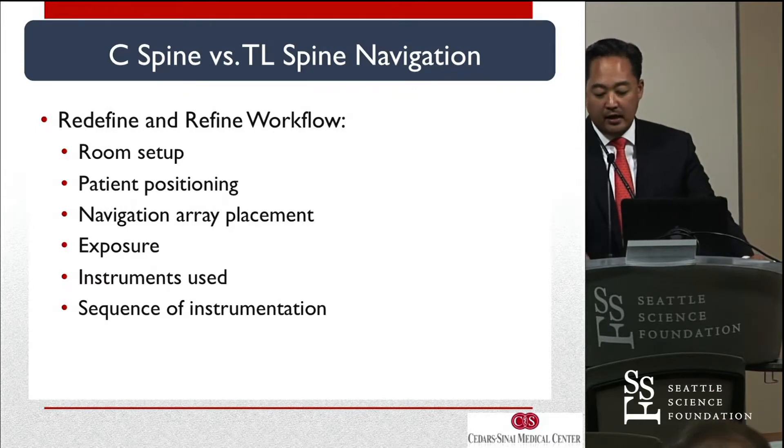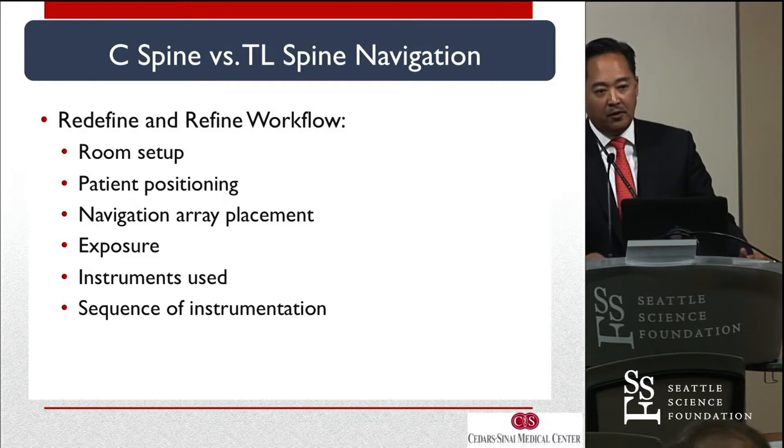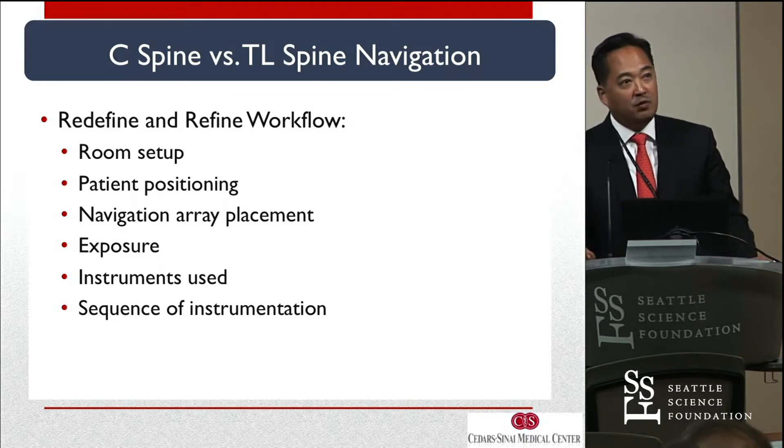What I've found — like Dr. Pauly — I started later with the use of navigation, but the cervical spine takes on a different animal compared to TL spine. You get good at TL spine, but everything needs to be redefined and refined, and that's what we'll get to today in the talk on cervical navigation.